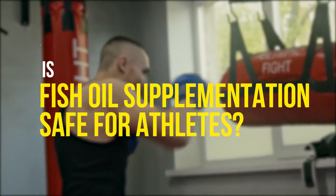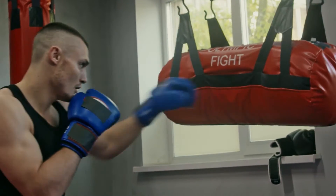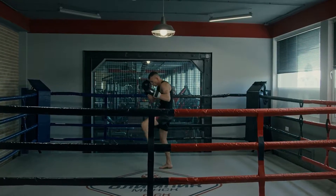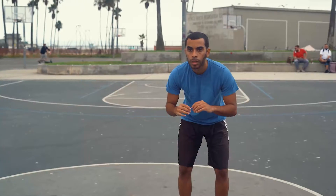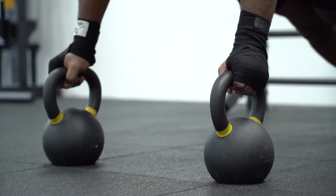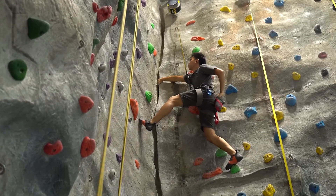Is fish oil supplementation safe for athletes? Athletes can benefit from a fish oil supplement because of the heart, muscle, and joint benefits. Because professional athletes need to know their nutritional supplement contains only the ingredients listed on the label — meaning there are no banned substances in it — Thorne Super EPA is NSF certified for sport and provides the highest quality of fish oil available.